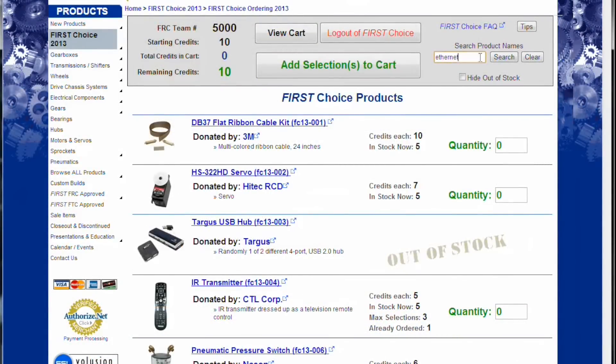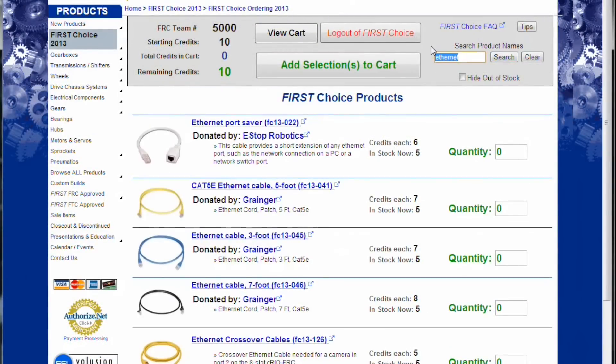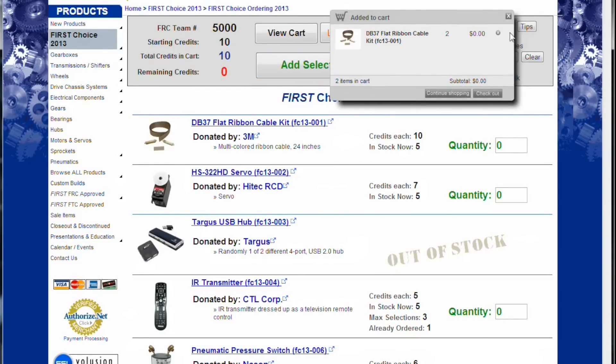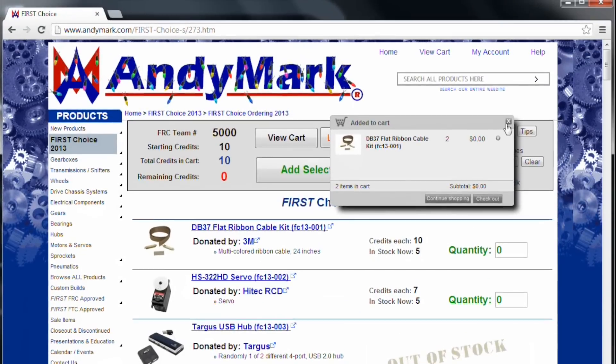You can search for items like Ethernet or by the actual part number. To clear your search, use the Clear button. Type in your quantity for what you're trying to select, and make sure you have enough credits. Note that some parts have a max selection, meaning you can only order that many for the 2013 season.